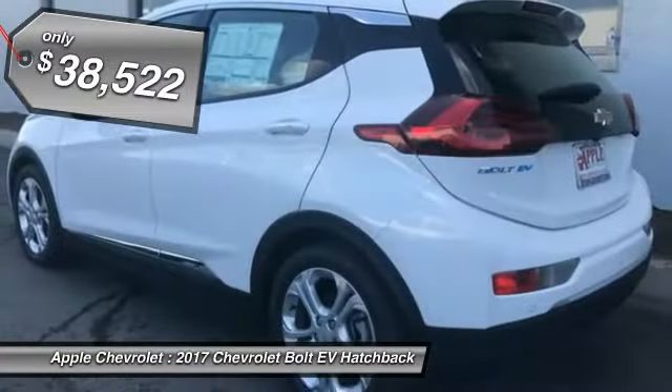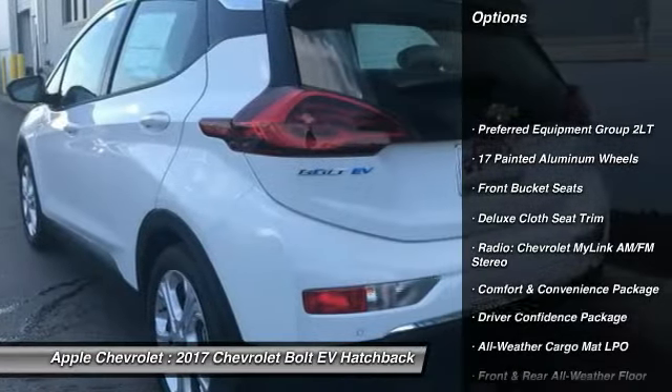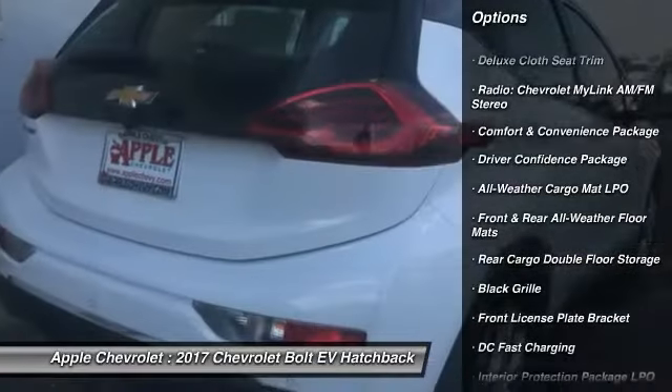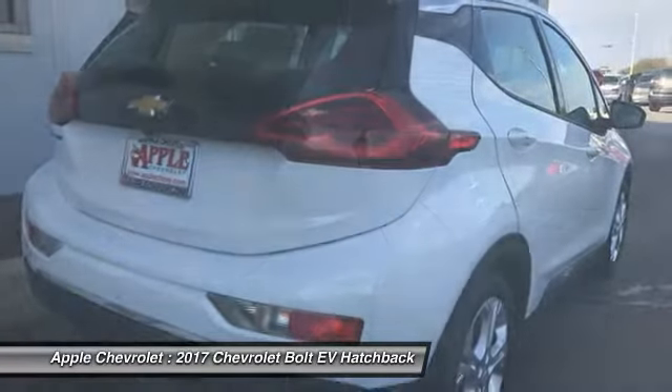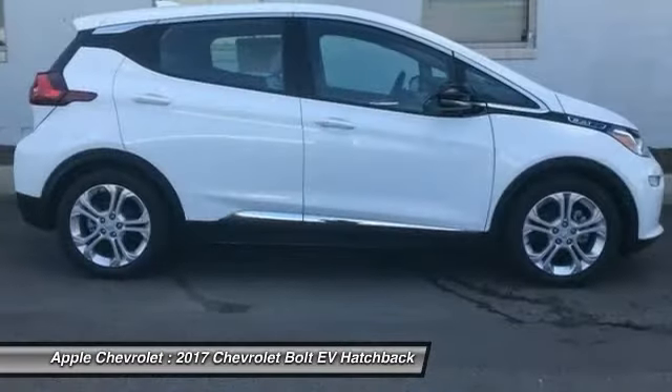Here are some of this vehicle's great options: traction control, dual airbags, air conditioning, power steering, four-wheel disc brakes, heated front driver and passenger seats, power windows, rear window defroster, electronic stability control, and trip computer.